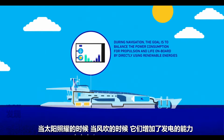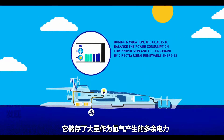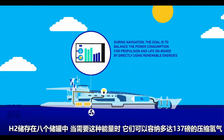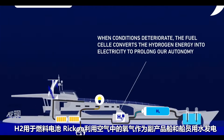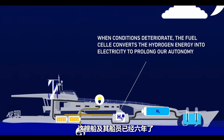When the sun is shining or the wind is blowing, it stores the bulk of excess electricity generated as hydrogen gas. The H2 is stored in eight tanks, which can hold up to 137 pounds of compressed hydrogen. When that energy is needed, the H2 is run through a fuel cell and recombined with oxygen from the air to create electricity, with water as a byproduct.